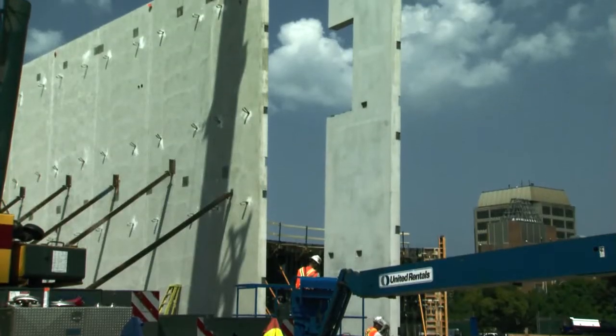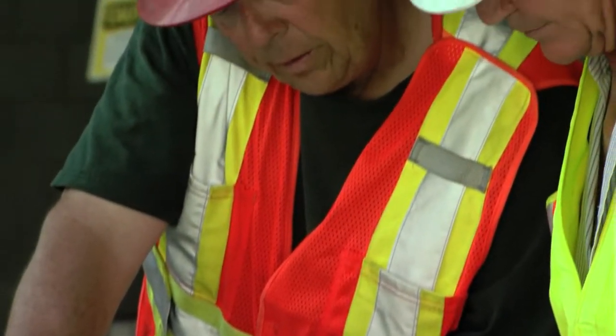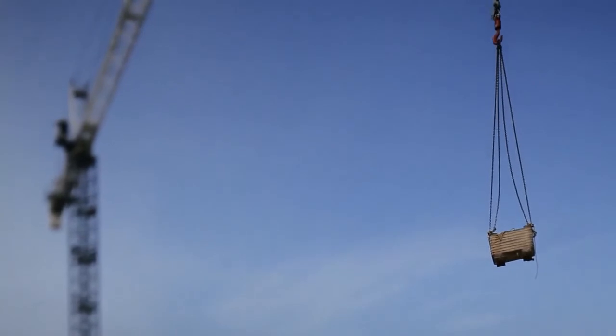We self-perform a lot of work — our own site work, our own concrete work, our own finishing, and our own precast. A lot of those items are the things that have to get done right off the starting gate. You're setting the pace for the job. With us controlling those three divisions, it helped us tremendously to get the project started off on the right foot.